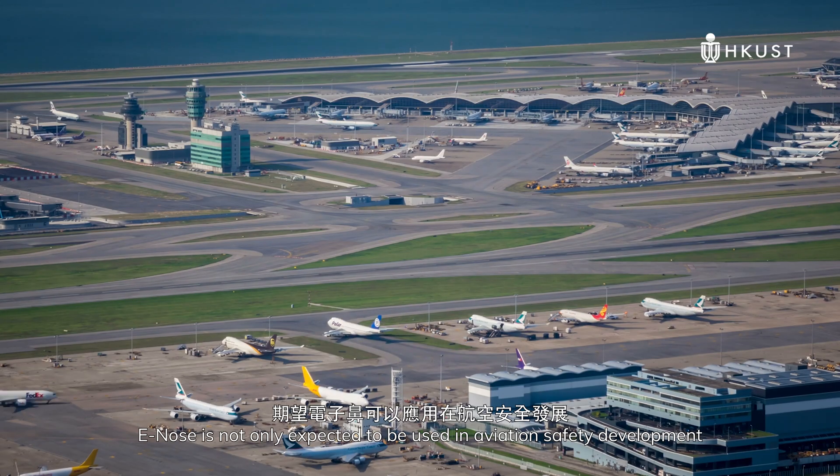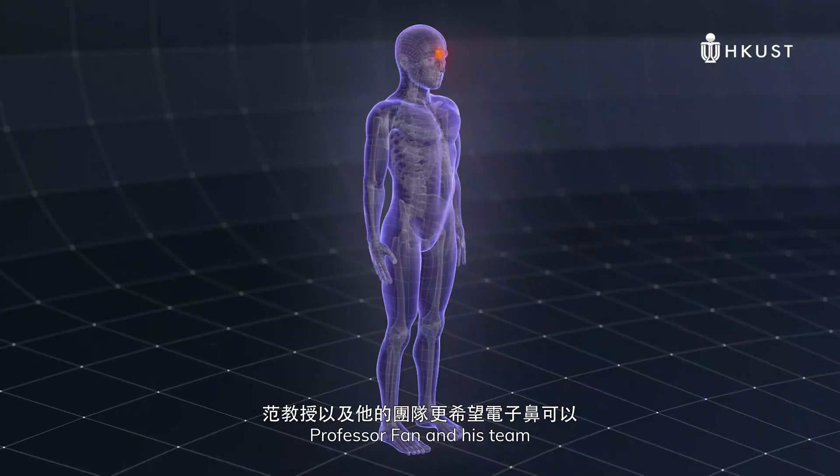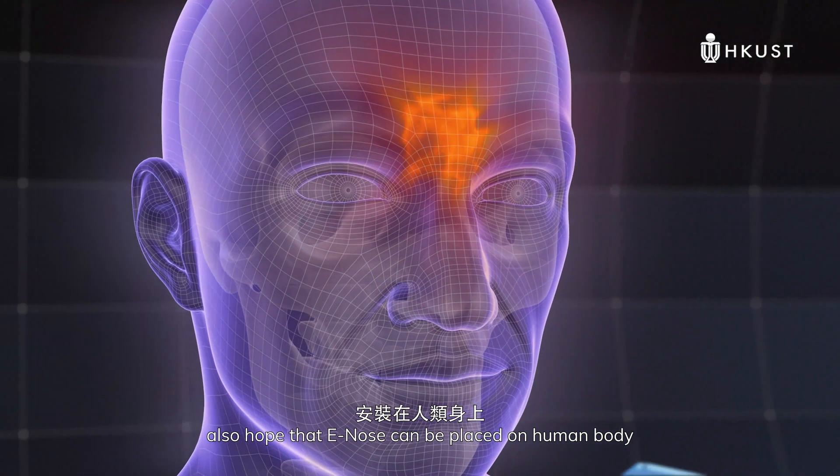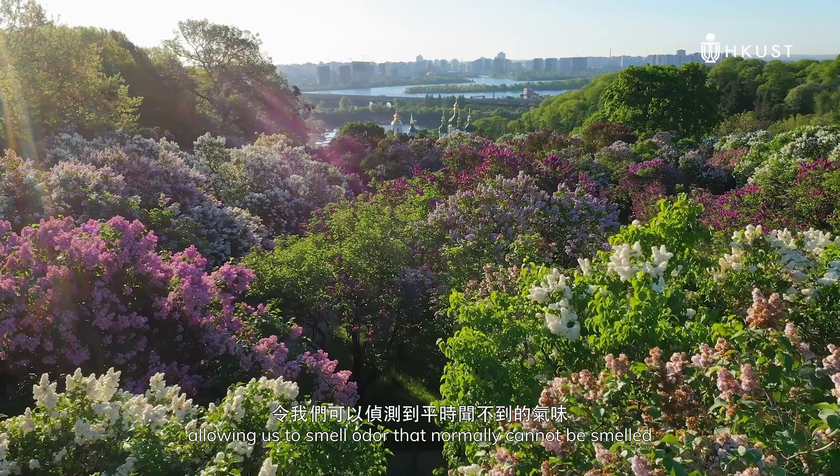In the near future, E-nodes is not only expected to be used in aviation safety development. Professor Fan and his team also hope that E-nodes can be placed on the human body, allowing us to smell odours that normally cannot be smelled.